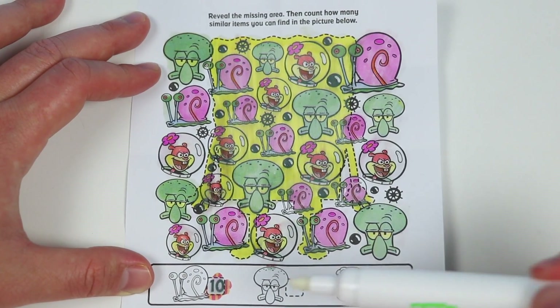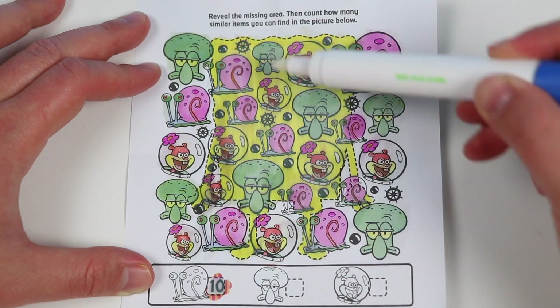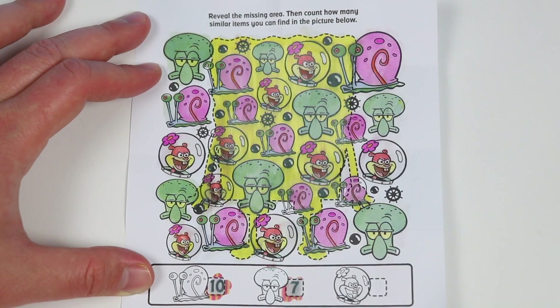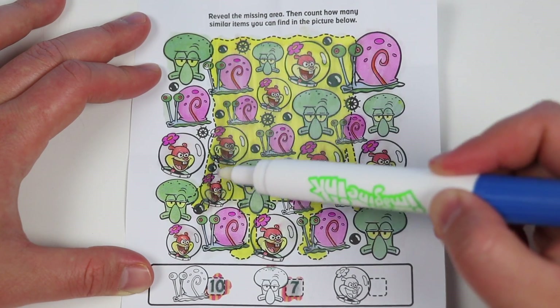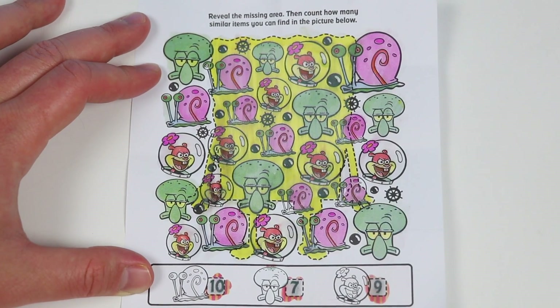Let's count all the Squidwards. Here's one, two, three, four, five, six, and seven. Let's check. We got it right. Now let's count all the Sandys. One, two, three, four, five, six, seven, eight, and nine. We counted nine. And that's correct. Great work, everyone. Let's finish coloring this page.